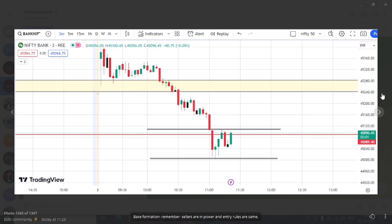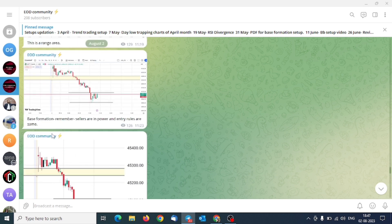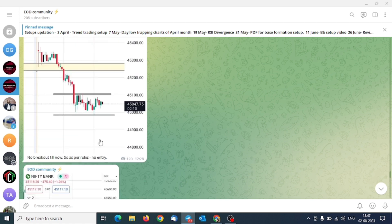Here there is a base formation. One thing we have to remember is that the seller has power and the entry rules are the same. I said there is no breakout till now — as per rules, no entry. No entry. After that, there is a breakout range and one inside candle, but then what happens again? In the comments there is a pullback plus continuation — we need to enter.